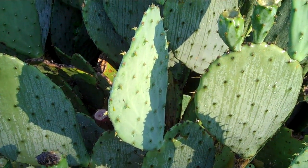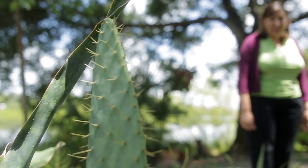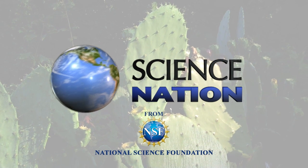Using a natural product to clean water — it's a sharp idea. After all, there's no reason to get stuck on the old way of doing things. For Science Nation, I'm Miles O'Brien.